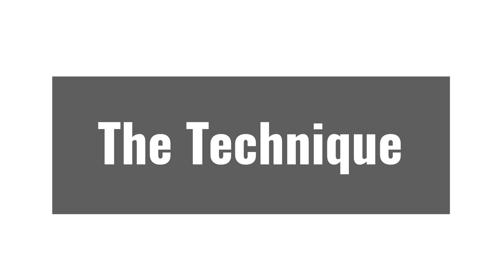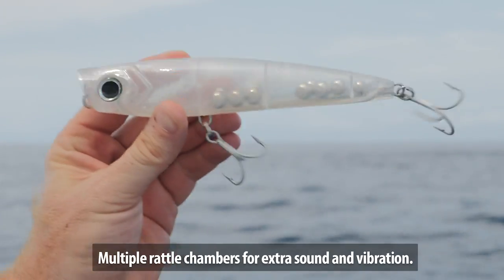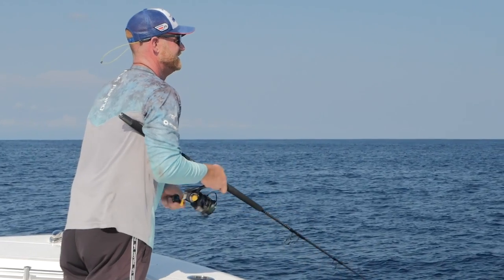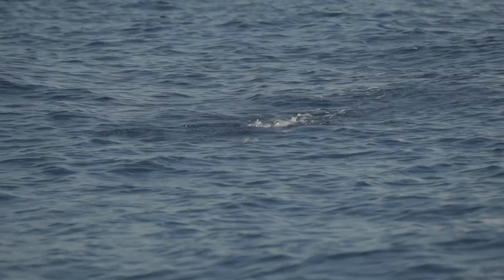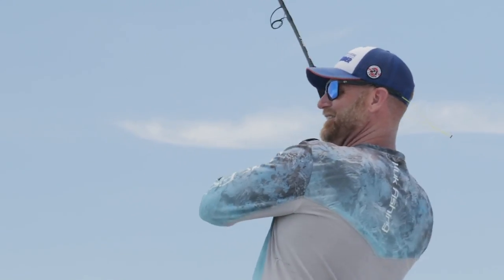This lure is nice and easy to cast real far. It makes a lot of noise with the rattles inside of it — just work it right towards the boat. I like to work the popper a couple of different ways: throw it a long ways out there and do some nice slow drag pulls, and then the next cast maybe work it a little bit faster on top of the water. There's really not much to it — you just got to keep that popper moving.